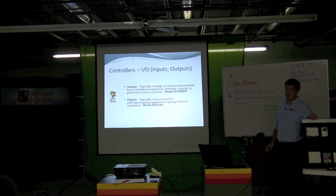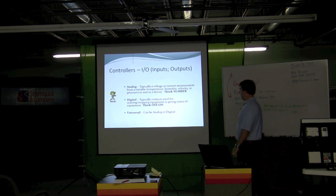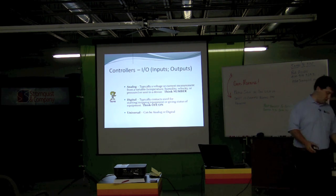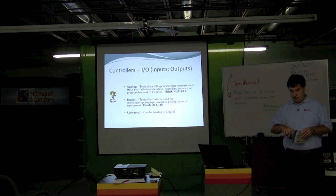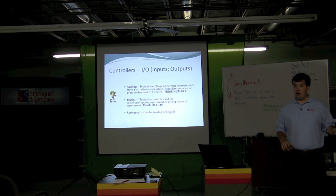Digital — just think off and on. True, false, off, on, start, stop. That's where your digital stuff is going to come in. That's typical — sometimes you're going to see it outside of that, but 80–85% of the time, that's what you're going to see. And then the neatest one is universal. Most controllers are going to have your analog, digital, and then your universal for your controls.